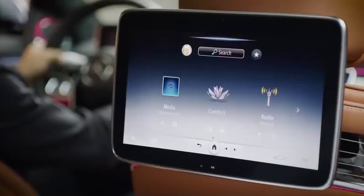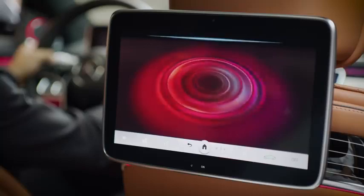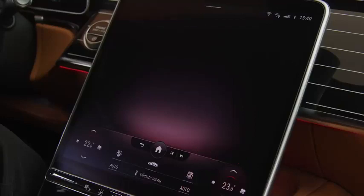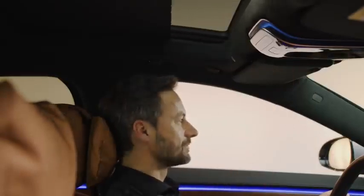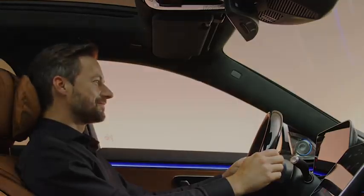Hey, Mercedes. How may I help you? I'm tired. You should take a break at the next suitable place. Until then, I'll turn on the Vitality program. Load my personal profile. Thank you. From now on, you can activate your profile by saying this phrase.